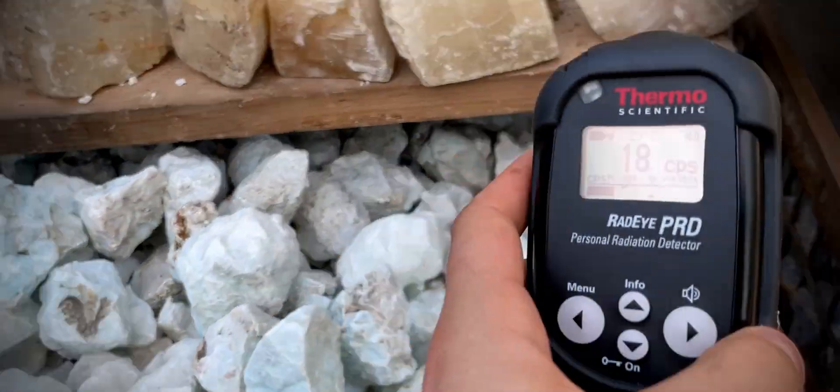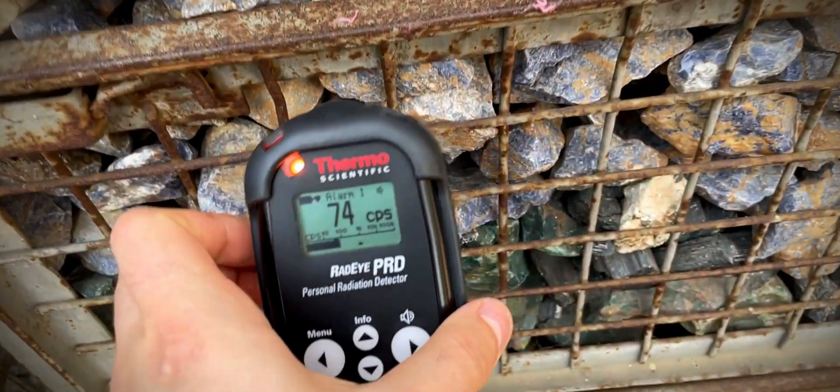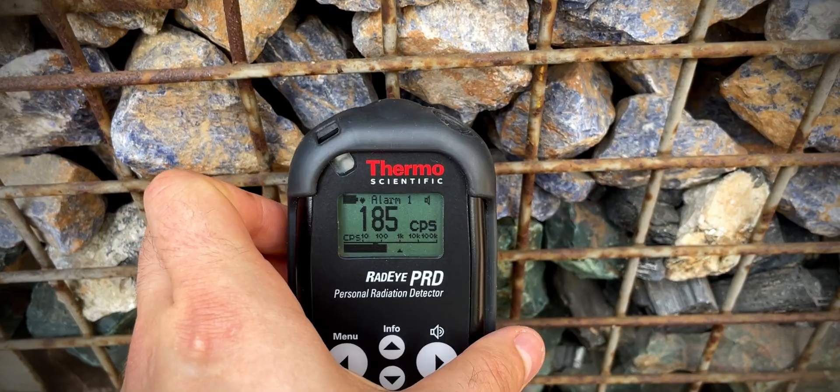While scanning this area, I noticed that the readings were a little bit elevated, but to my disappointment, it turned out to be more Sodalite hiding underneath the table.